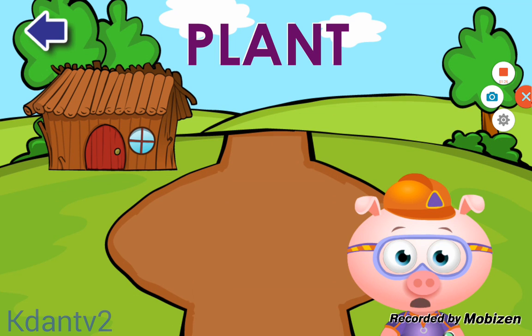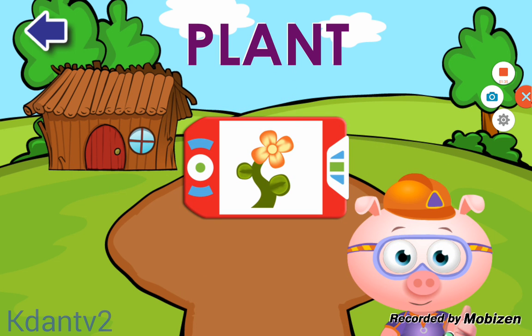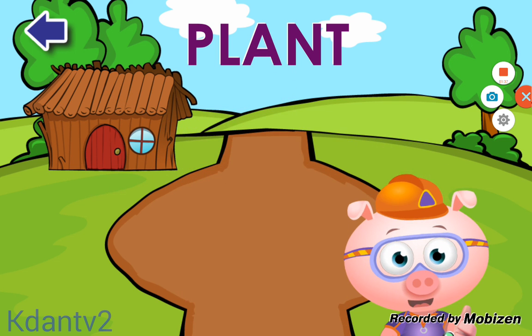Lickety Letters! You found all of the letters in the word PLANT! Let's give ourselves a big thumbs up! Amazing! You earned a sticker!